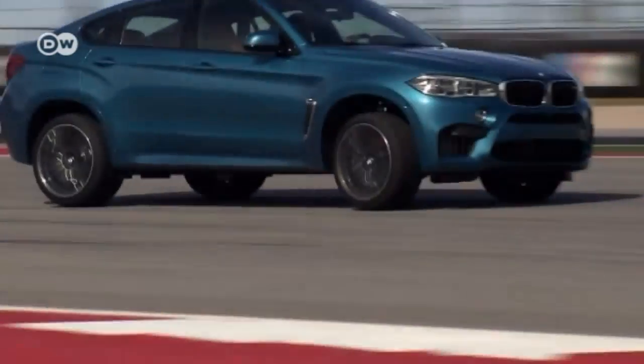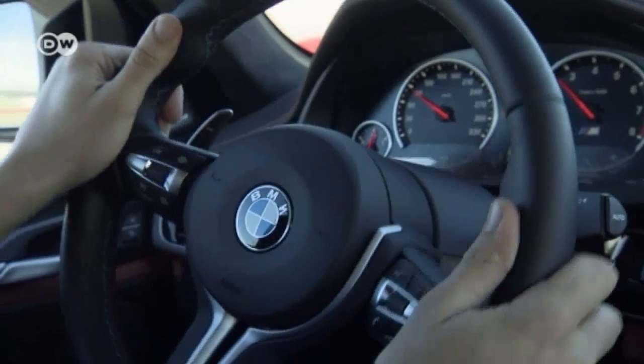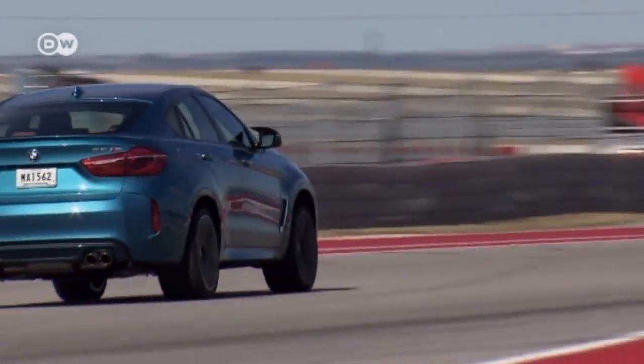Its sound, looks, and performance are out of this world. But hearing that the X6M's starting price is almost 118,000 euros in Germany is enough to bring most buyers back to Earth fast.